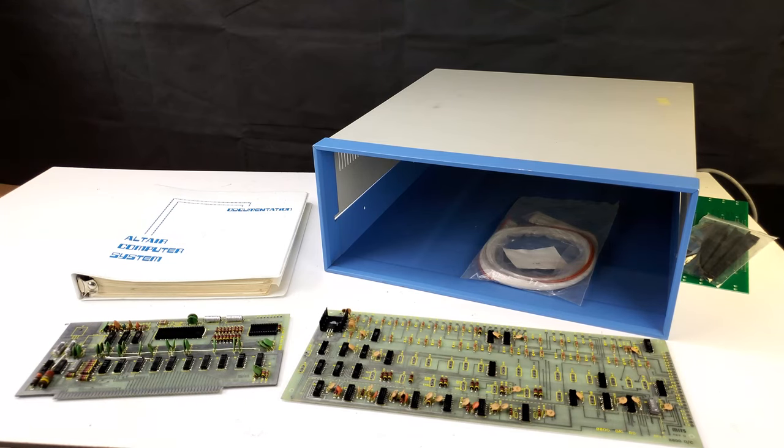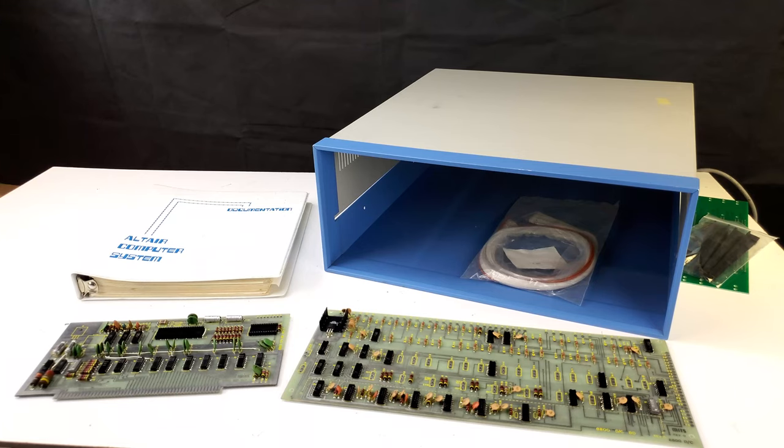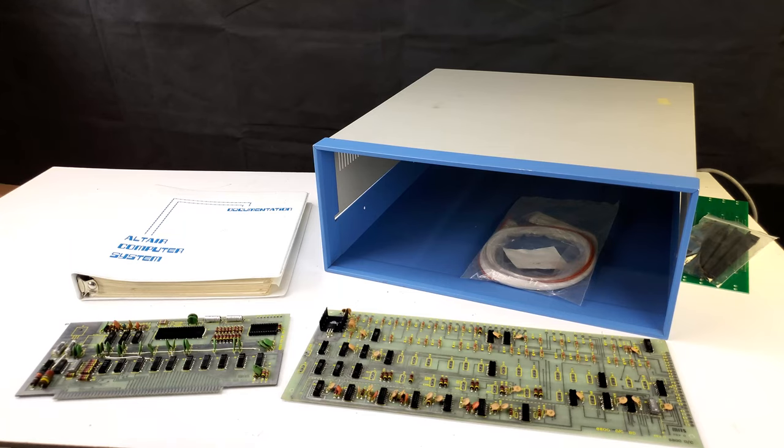I just couldn't justify it, so I lay in wait hoping I'd find a deal somewhere — maybe a seller just decided to flog one with a low buy-it-now. Not really happening these days, but every now and again it does. Another way was to just save up and hope the price didn't keep leaping up beyond my savings. But I have terrible discipline when it comes to saving. So I started thinking about whether I could just assemble one from parts, because pretty much every part of the Altair 8800 has come up on eBay at one time or another.